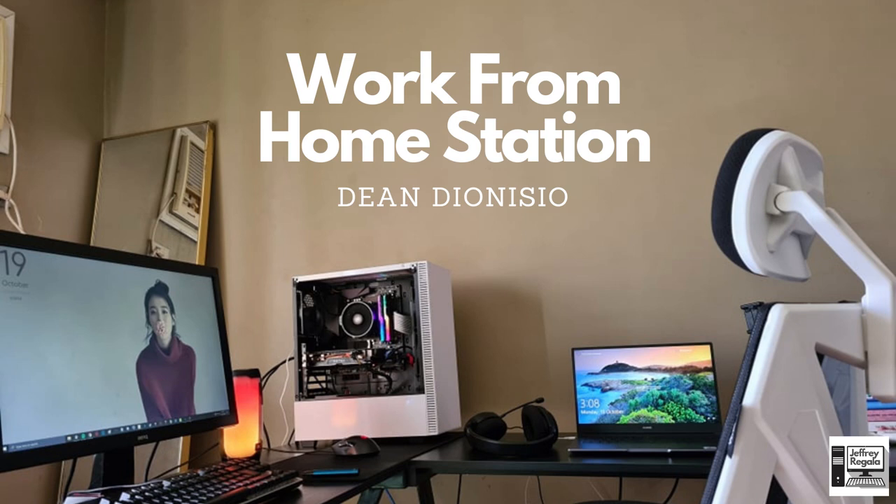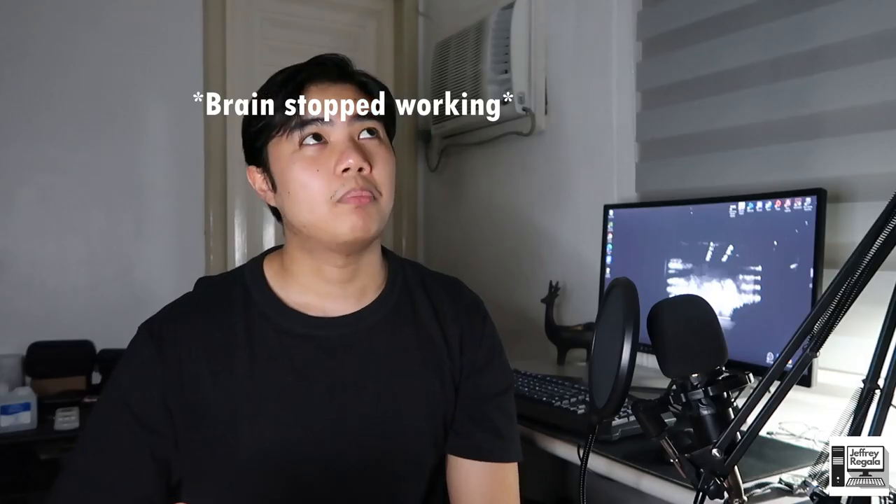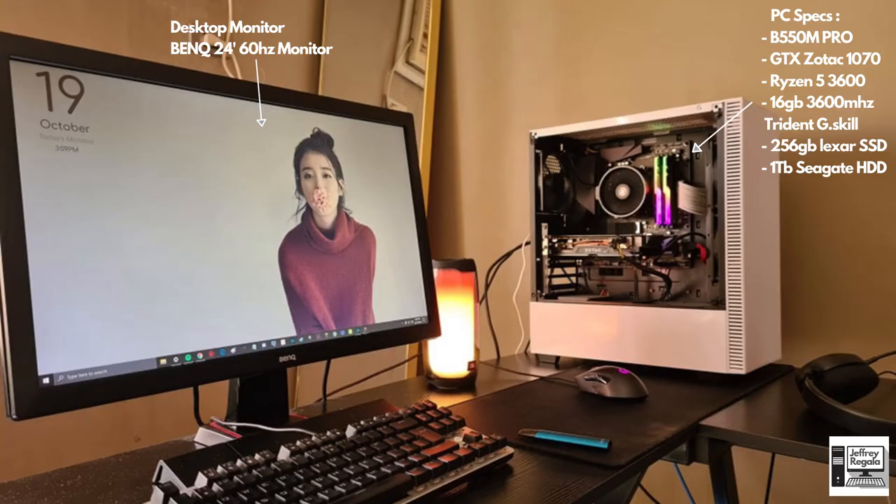Next we have the setup from Dean Jonesio — his work-from-home station. It has a very relaxed vibe with earthy tones. For the PC, he's rocking a B550M Pro motherboard, a Zotac GTX 1070 8GB, and the Ryzen 5 3600 — a very good price-to-performance CPU that's always sold out. He has 16GB of 3600MHz Trident G Skill RAM, which works very well with his CPU. For storage, he has a 256GB Lexar SSD for his OS and a one terabyte Seagate HDD.